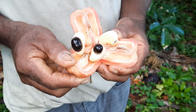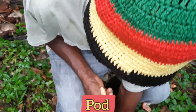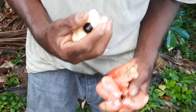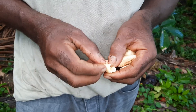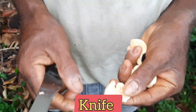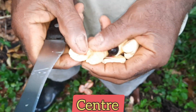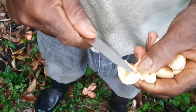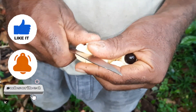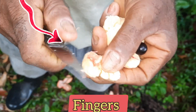Unripened ackee contains a toxic compound called hypoglycin. The first step in the picking process is to remove the aril along with the seeds from the pod. The seeds are then removed and discarded as they are poisonous — this can be done using your fingers or a knife. There is also a pinkish-red membrane found in the center of the aril which must be removed as well, because if eaten, this membrane can also be fatal.